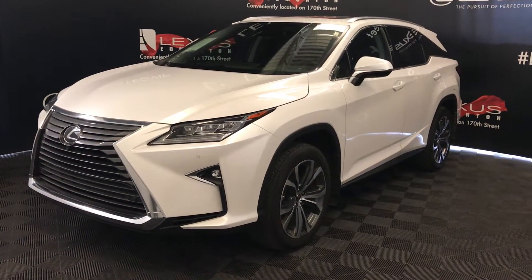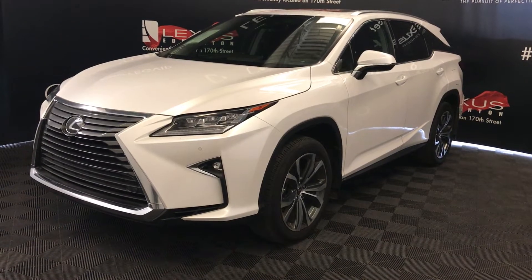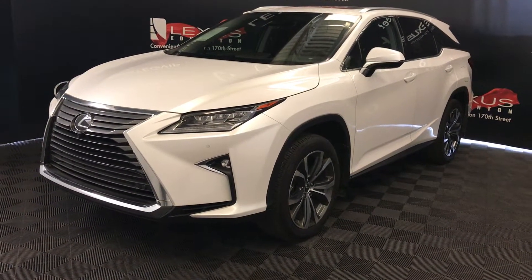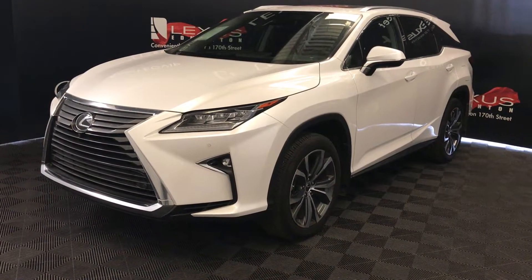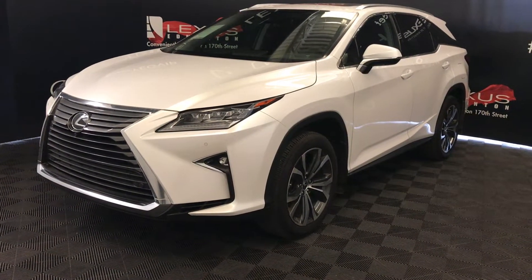Welcome to Lexus of Edmonton. We're located on 111th Ave, 170th Street. We're looking at a 2019 Lexus RX 350: 8-speed automatic, 3.5 litres, 6 cylinders, all-wheel drive, 4-door, 7-passenger, and we're looking at the luxury package.